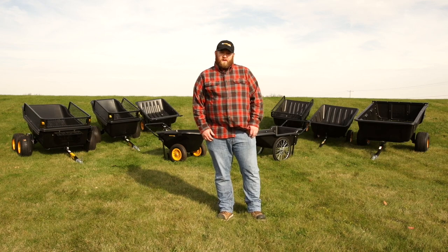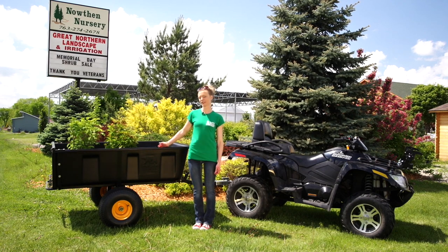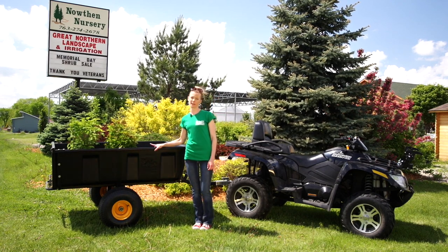Backed by a five-year warranty, all my Polar trailers and carts are built to last. Our nursery and landscape company relies on tough, durable trailers that are built to last, like the HD Maxx by Polar Trailer.